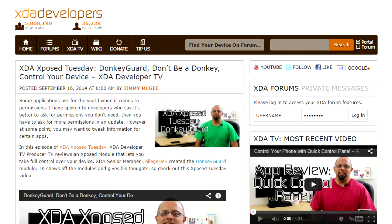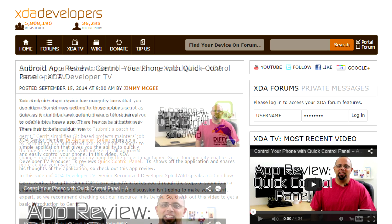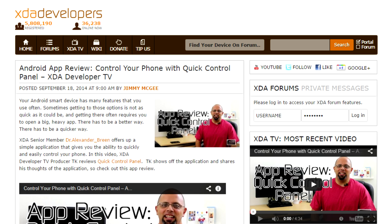To wrap things up as usual, three other videos were posted to XDA Developer TV this week. TK did another Xposed Tuesday talking about using Donkey Guard to control app permissions on your device. Then Adam made a video with Explode Wild talking about how to submit a patch to Gerrit. And then TK did another app review talking about controlling your phone using Quick Control Panel.